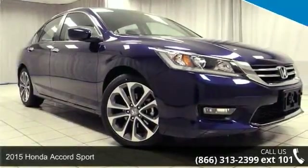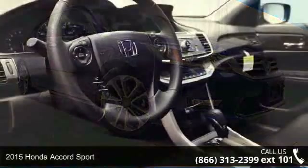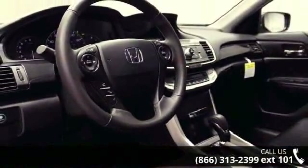Arrive in style with this 2015 Honda Accord Sport. If you are looking for an automobile with great features, look no further.